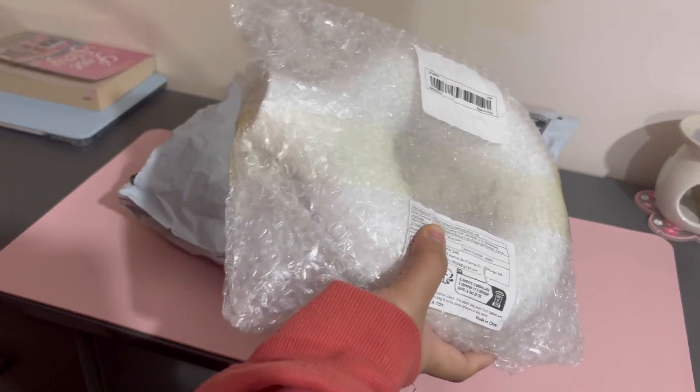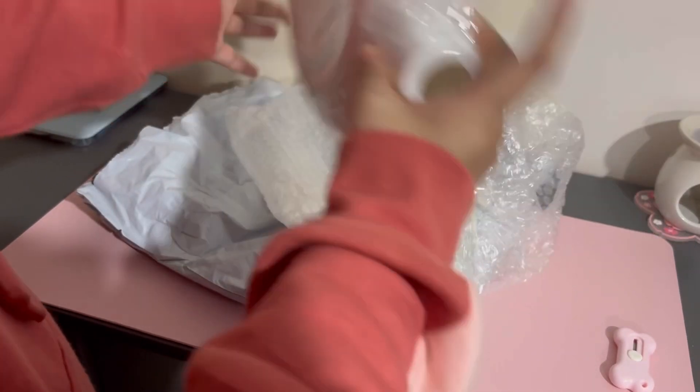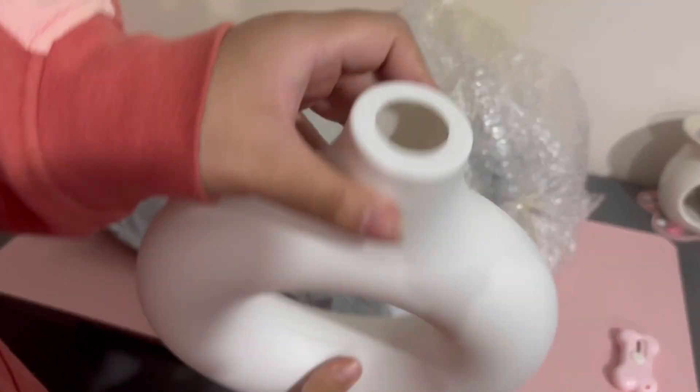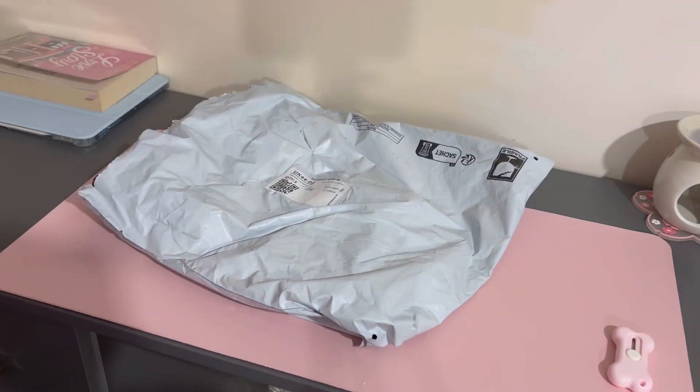The next thing I got was this vase — it's a lot bigger than I thought it would be. I got it for the fake plants I got. I got it in white because that's the nicest color for me — there were other colors but I just chose white. I got it in large and honestly I thought it would be a lot smaller. It's not that heavy, really light actually, and I really liked the design of it.